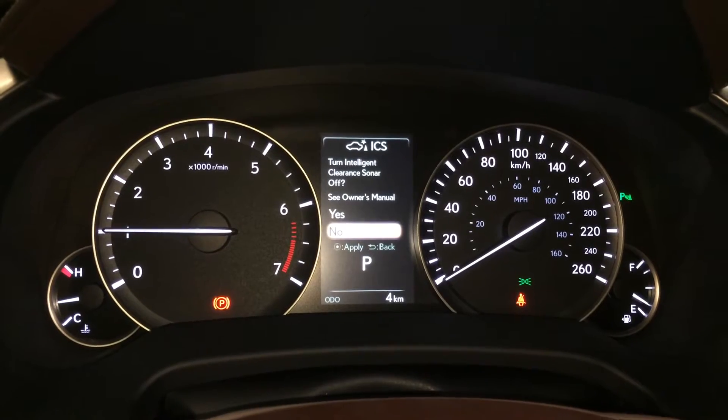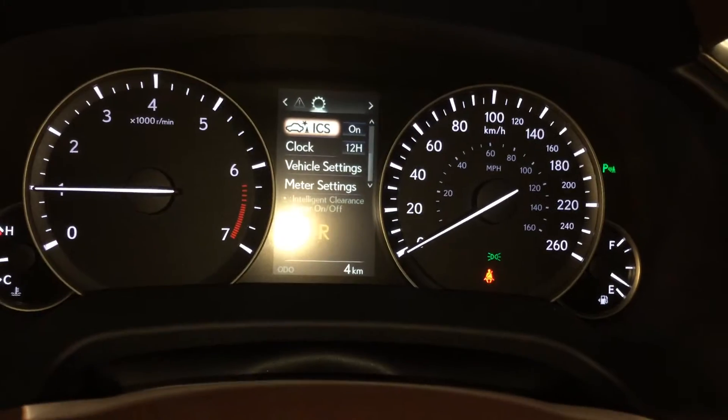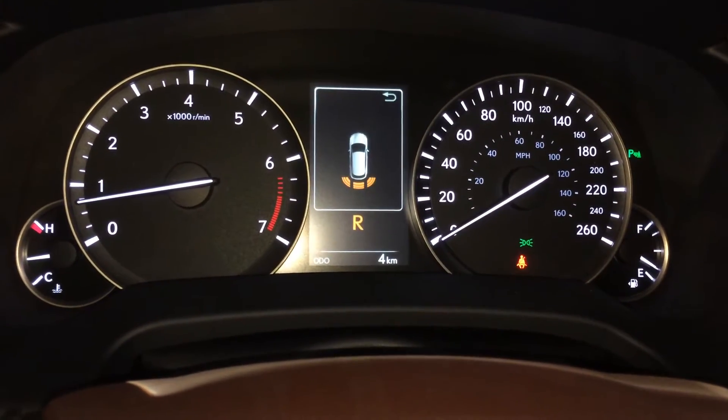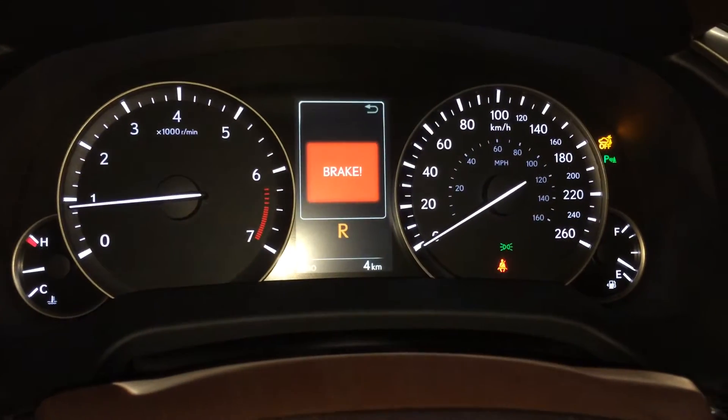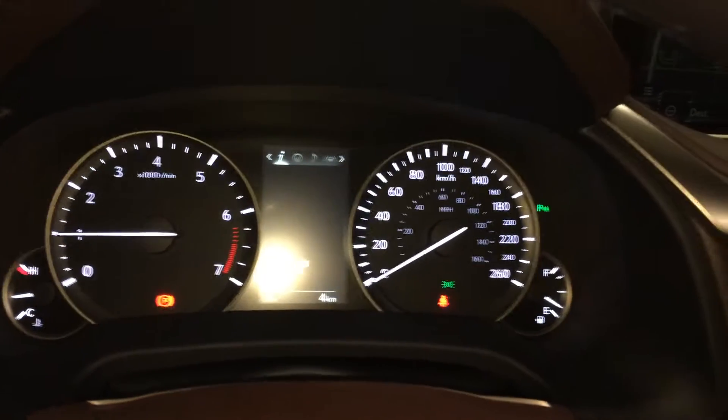Intelligent clearance sonar — you can turn that on and off from here. What that entails is when you're in reverse or drive and you're getting too close to an object, it's going to auto-brake for you. You also have blind spot monitoring.